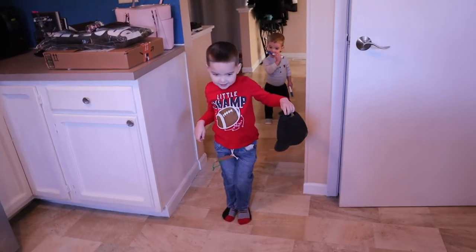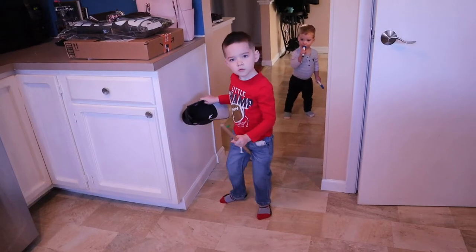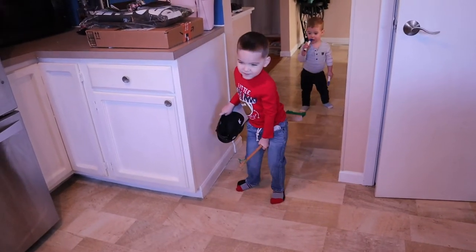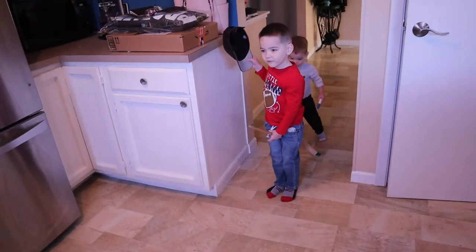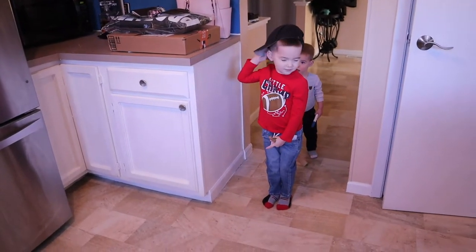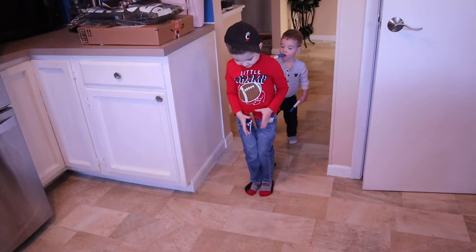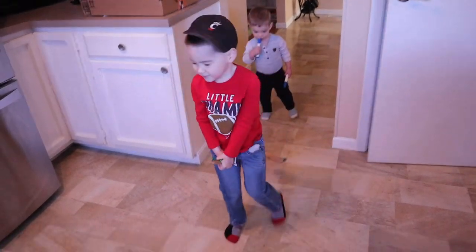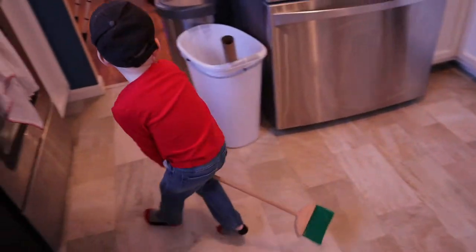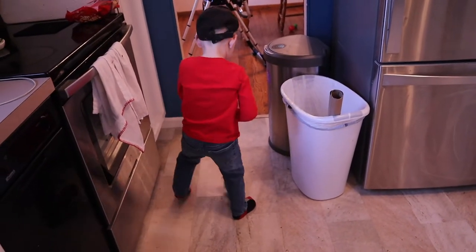There was a spooky witch and she flew through the sky. Oh no! There was a spooky witch and she had a broomstick. There was a spooky witch and she had a tall black hat. There was a spooky witch and she flew through the sky, and she cast spells from her cauldron.